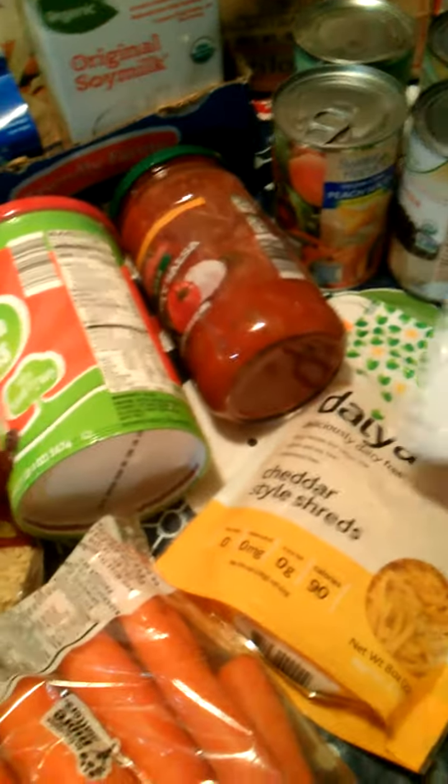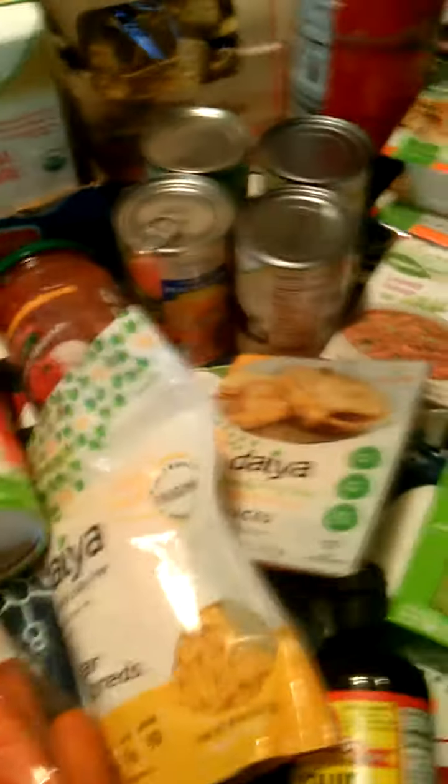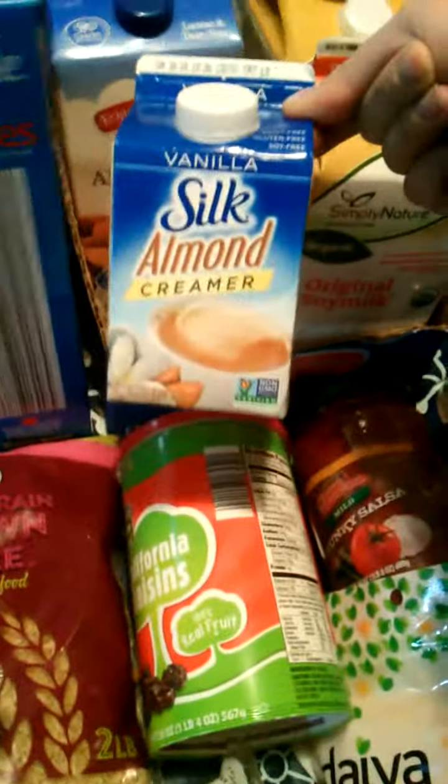It's kind of like an indulgent dinner — a splurge dinner type of thing. You gotta have that every once in a while, and it kind of makes us feel better about having non-exciting meals this week. And then the shreds, because I'm going to make a macaroni and cheese type of deal with broccoli. And some creamer — that's $2 for the almond creamer by Silk.